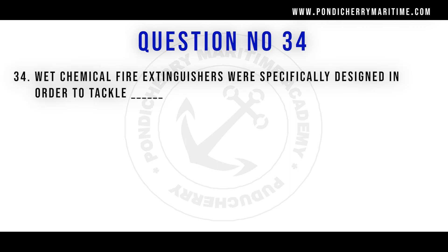Question 34: A wet chemical fire extinguisher was specifically designed to tackle Class F fire. Wet chemical fire extinguishers are used to extinguish fires involving cooking oils and fats, which involve very high temperatures. Ordinary foam, CO2, or DCP extinguishers cannot be used for these fires.